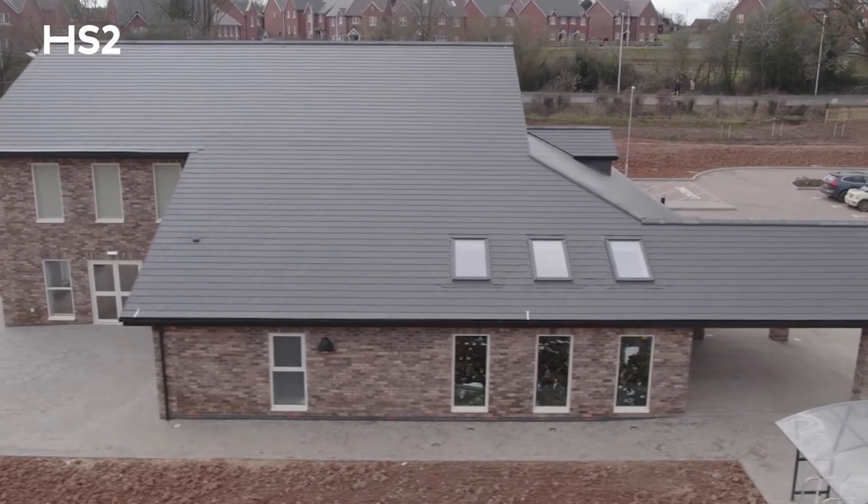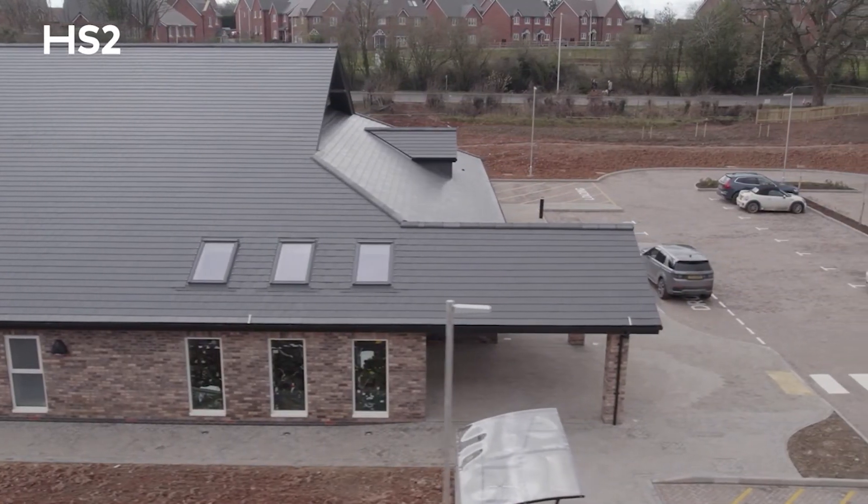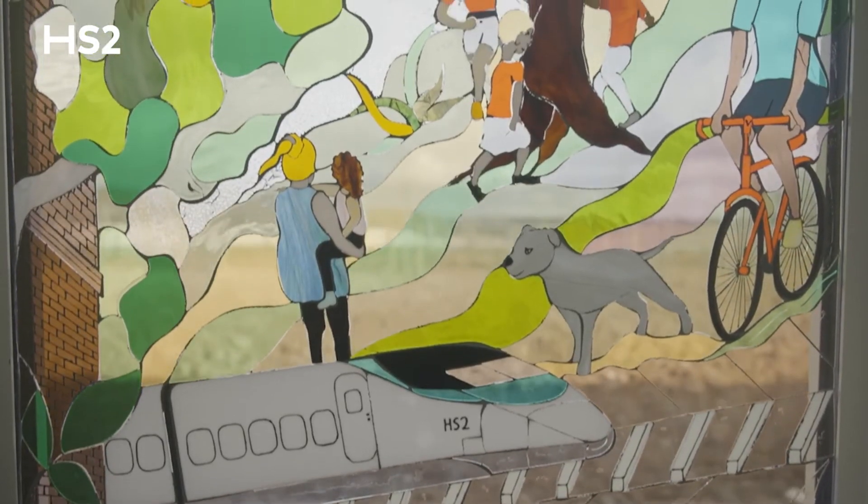Deeley Group's involvement has been to deliver this village hall for the local community. We're really excited to see it finally come to fruition. We've been working on it with the local community for many years, so it's fantastic to see it actually in use today.